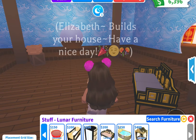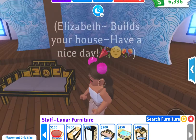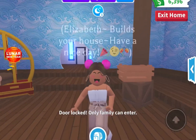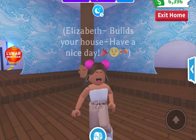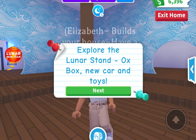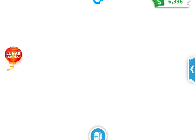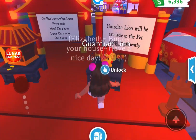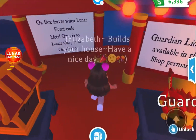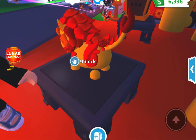There are water bowls, the day bed, and a crib — there are so many cool things! Now we're going to see the actual update. Here we go — five, four, three, two, one: explore the lunar stand, oxbox, new cars and toys. Look at this!